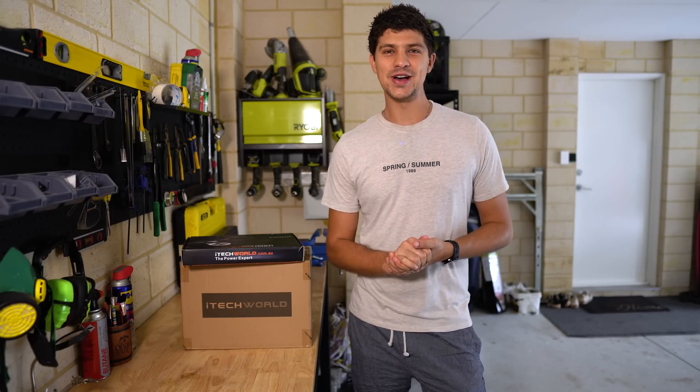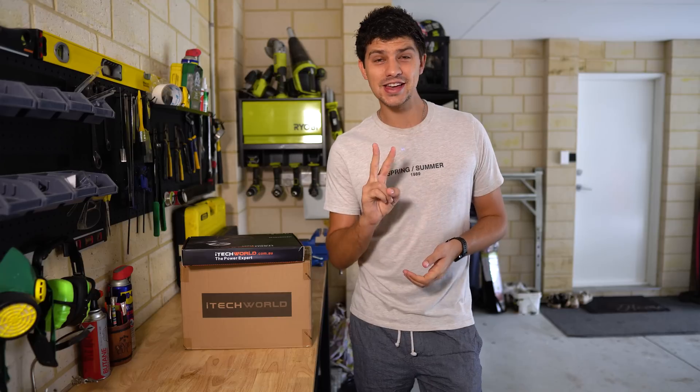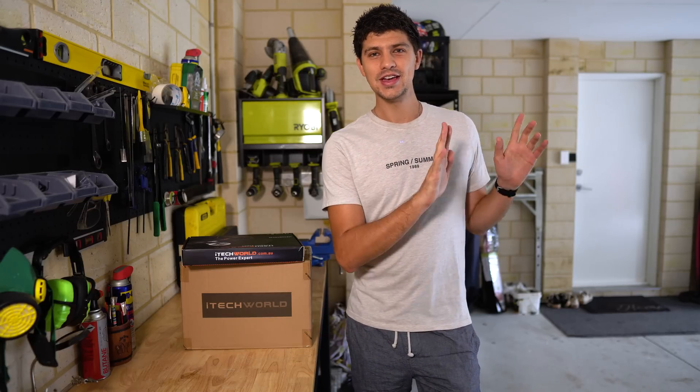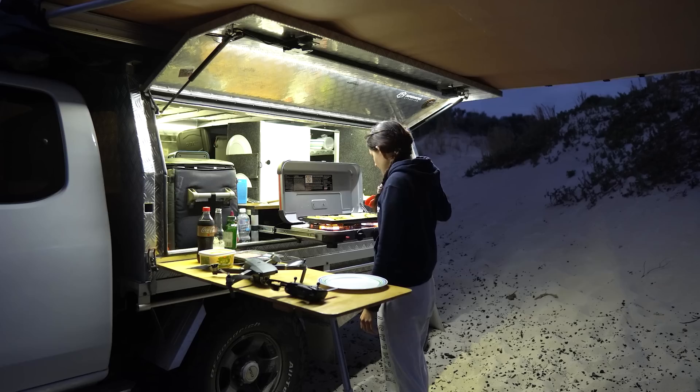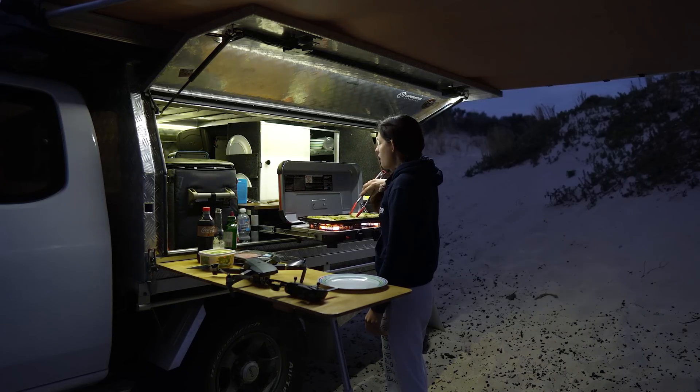Just the other weekend, Bianca and I were camping on the coast and on the second night — so just night two — the main battery completely died on us. It was down to like 10 volts or something ridiculous. The lights were dimming and it's just a constant struggle.